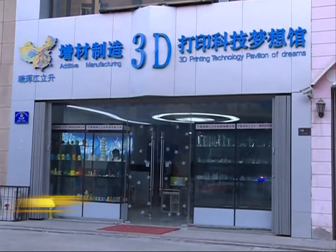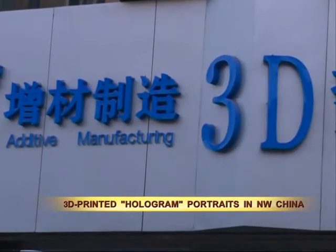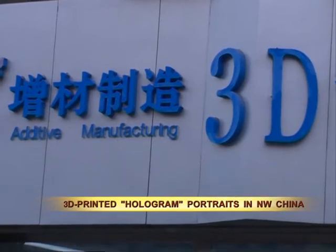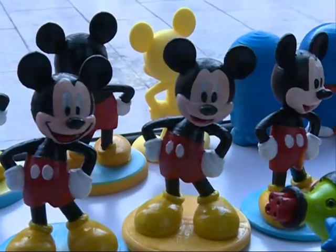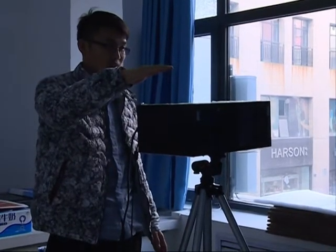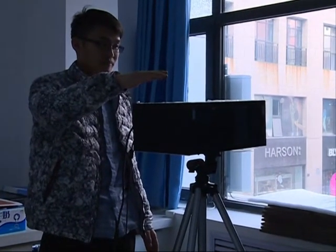The 3D printing pavilion, located in Ningxia's capital of Yinchuan, allows visitors to create self-portraits using 3D scanning and printing technology. Long Qingchun, a designer working at the pavilion, is taking photos of a customer with a 3D camera.